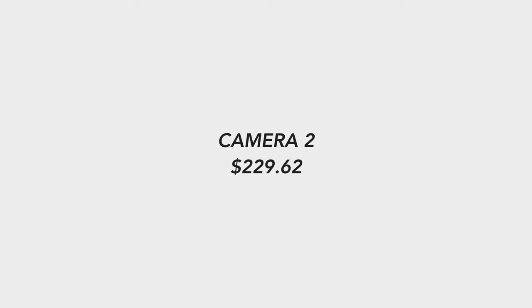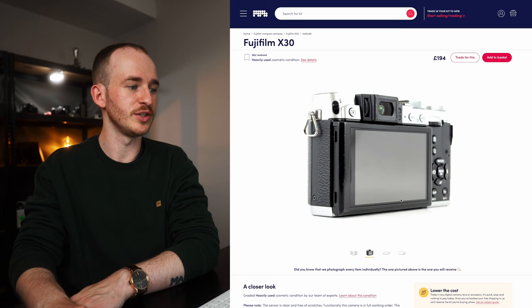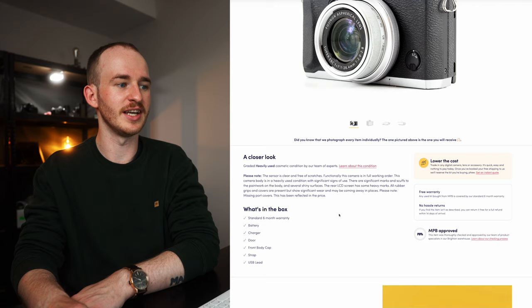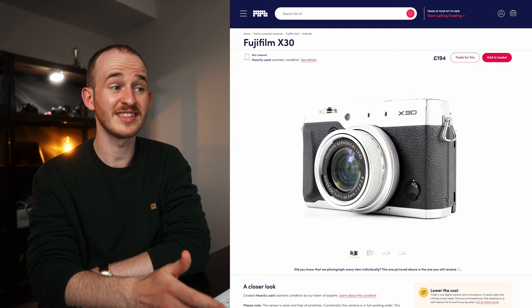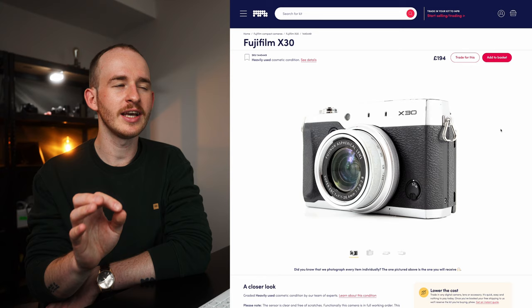The second camera is the Fuji X30. These are in heavily used condition, but both that I found actually have the LCD in perfectly good condition, which I think is probably the most important thing. There's a little bit of scuffing around the EVF on one of them, and the lens is looking a little funky. But if you read the notes on MPB, they'll always state what condition the camera is actually in — if you ever received it and it wasn't, just send it back. This camera comes in at £194, which is $229.62. It shoots 1080p at 60fps, which is surprising. The sensor is only 12 megapixels, and the X30 also has a zoom lens: 28mm up to 112mm. This is the absolute cheapest all-in-one Fuji I can currently find on MPB, but we do have another Fuji coming up later in this list.